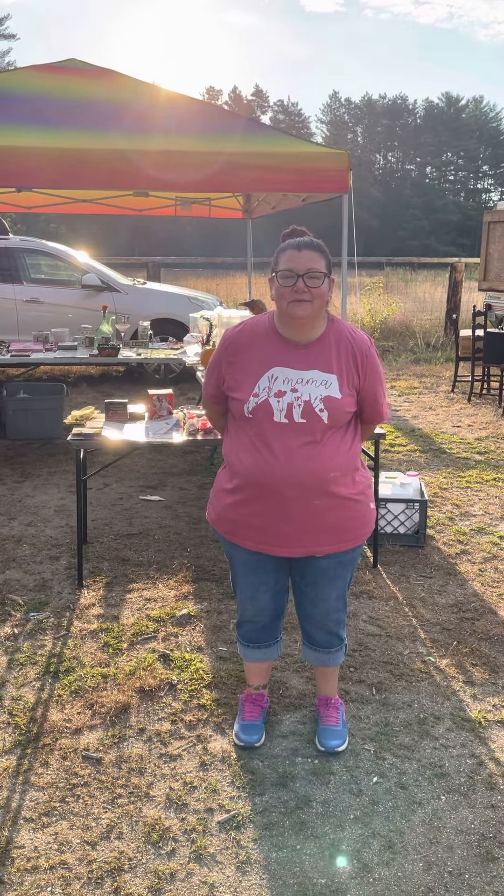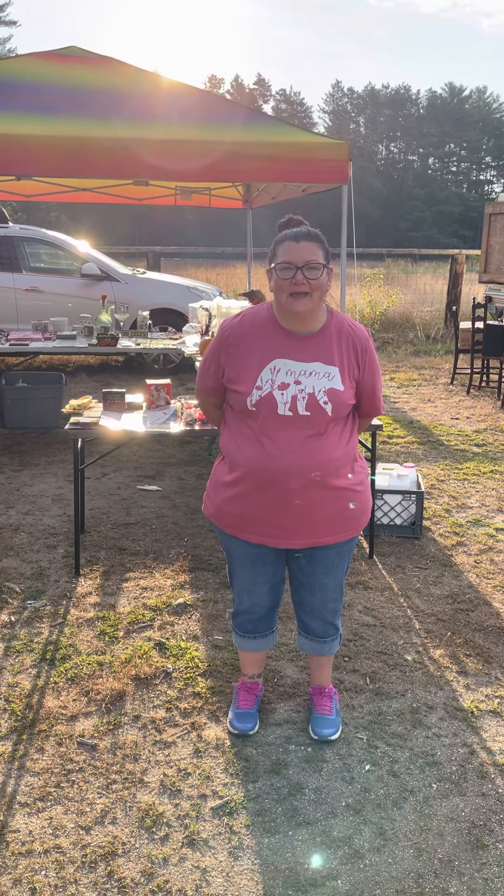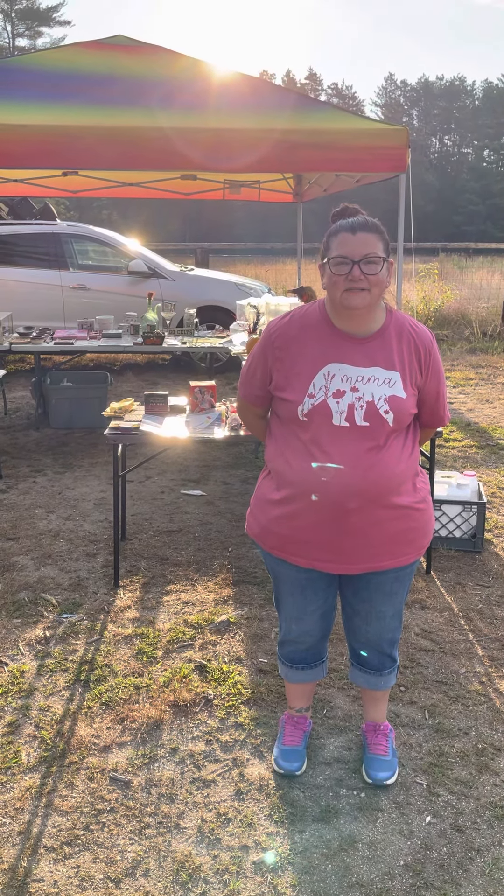Hey guys, this is Locker Lovin' Mom. I'm coming to you from the flea market. It's Sunday. We have our booth finally set up. I want to show you some of the stuff we have.